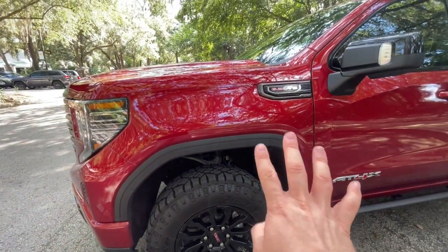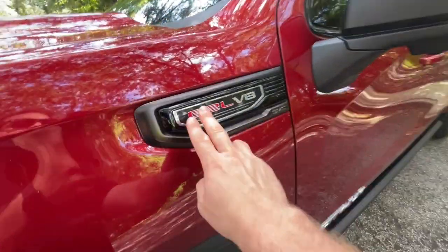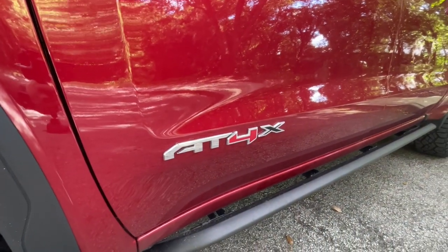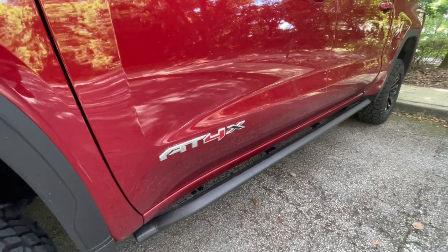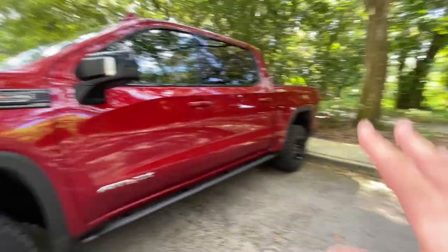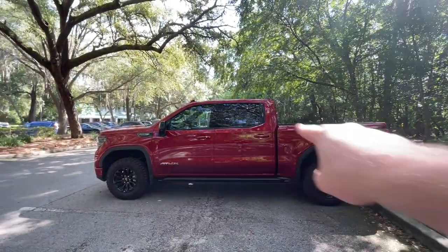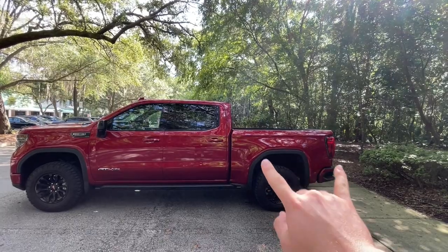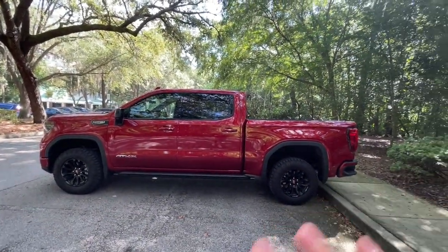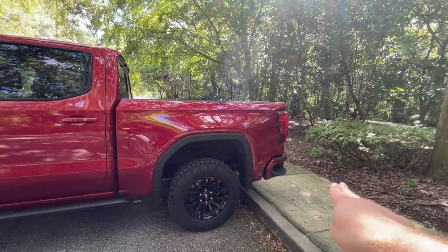We've got plastic fenders here but you can also get these painted if you want. I would probably leave them in plastic — this is an off-road truck after all. We have a badge here letting us know we have a 6.2-liter V8, the standard and only engine option on the AT4X. We have a rock rail here; you can get running boards if you want. The rock rail makes it a little difficult to get in and out because we have a suspension lift — 50 millimeters in the front, 25 millimeters in the rear. We have the full crew cab body style with big doors in the back and a short bed.